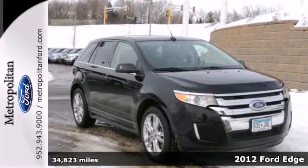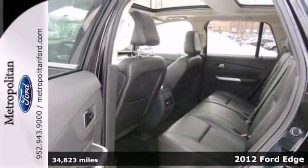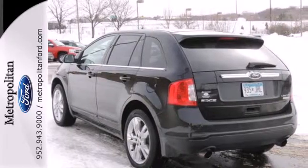Here's the 2012 Ford Edge. A crossover this good looking comes with an interior full of convenience goodies, such as air conditioning, cruise control, and a tilt and telescopic steering wheel.